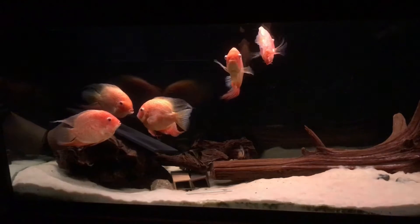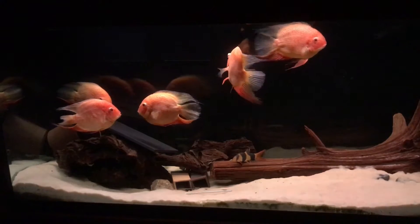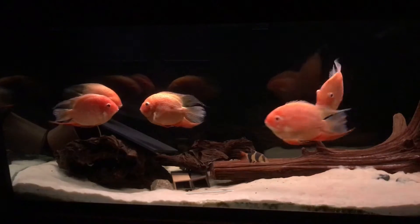But before I do, let's just take one last look and enjoy the graceful beauty of these 9-inch Red Spot Severums.